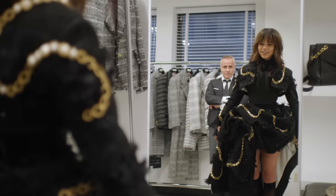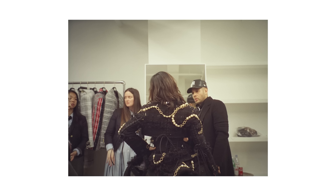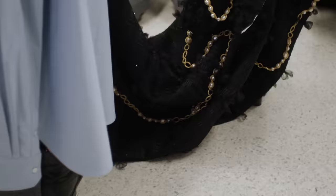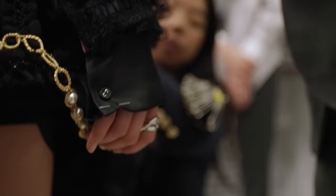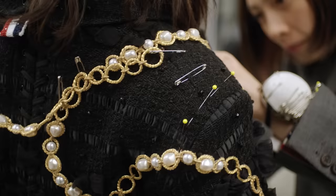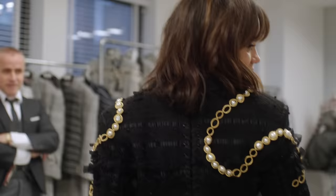I still think it looks so cool. I think it reads really well, especially when you can see the cuff right there. It feels so you — very true to your whole sensibility, and it looks great. And the tweed is very Karl. It was easy to do looks for this Met because what he did at Chanel was so strong and so ingrained in people's minds. When you think of Karl, you think of Chanel — there are so many codes to play with.